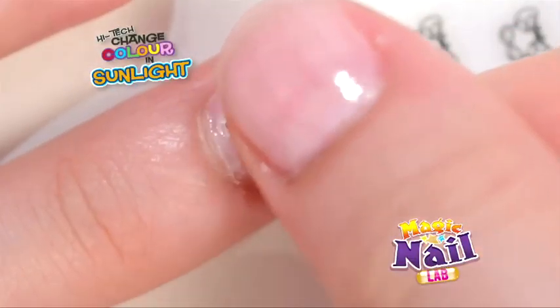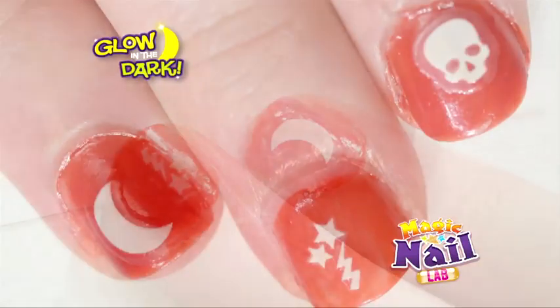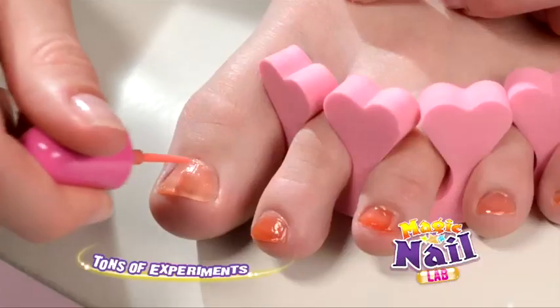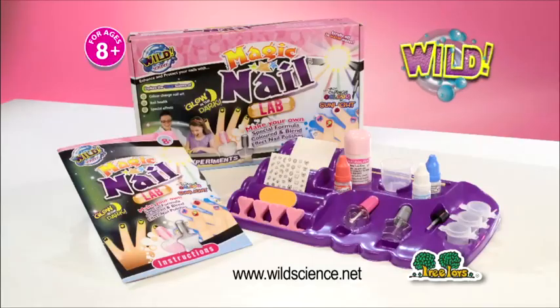pop on stickers that magically change into colour on sunny days. Or for nights out, ones that glow in the dark. And you can even give your toes some glamour too. The finger-dazzlingly good Magic Nail Lab from Wild Science.